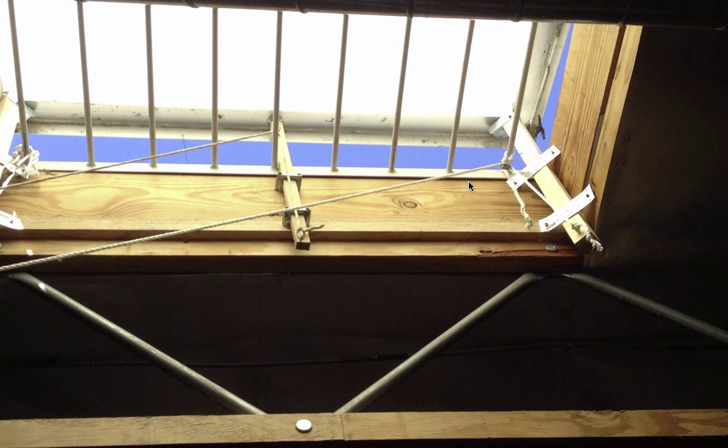We can see that the string goes through a pulley to the bottom of the push rod. And so when we pull this string, the push rod pushes the window up. We let off the tension in the string and the skylight comes back down.